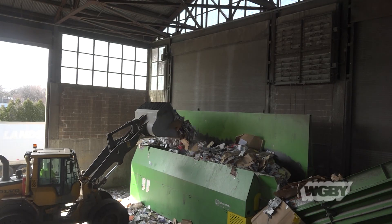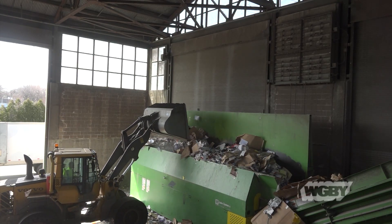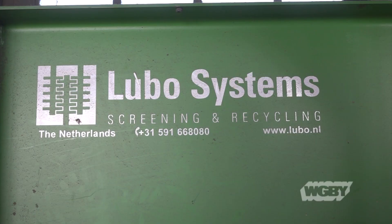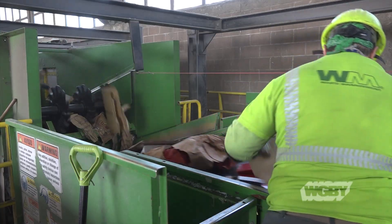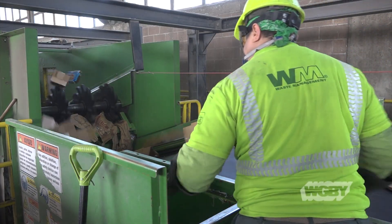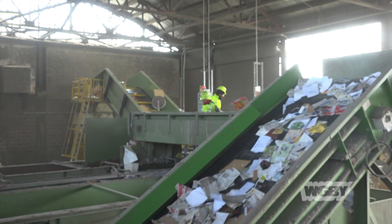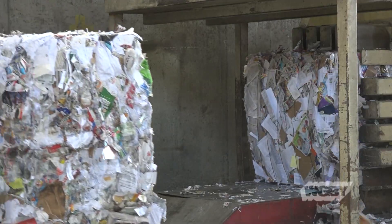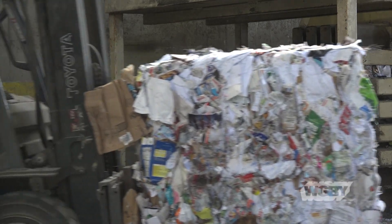Cardboard makes its way from the hopper up this conveyor belt to this one here. And thanks to some help from the Lubo system and some keen eyes and quick hands, a majority of what makes it through here is cardboard only. Over here is all other paper, with more eyes and hands to guarantee a clean product, which when all is said and done, looks like this.